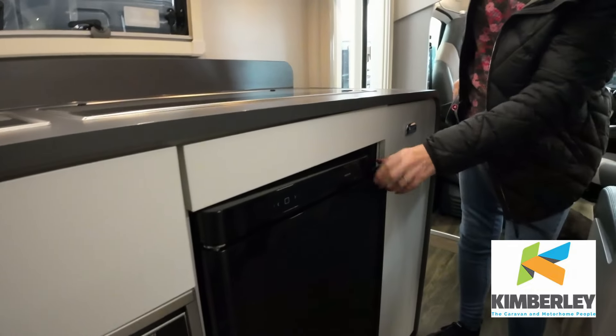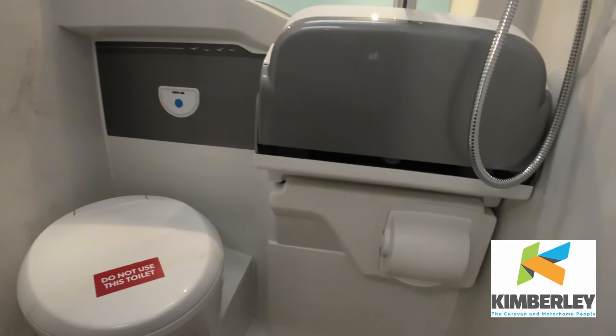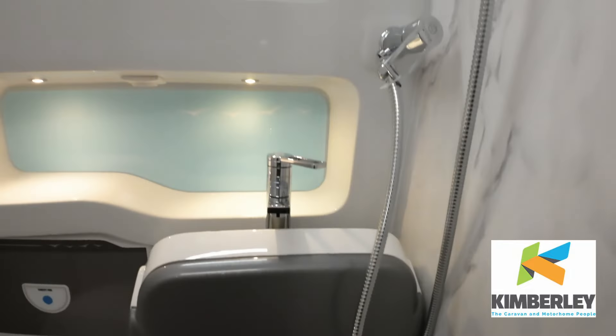What's the fridge like? Quite a nice size fridge. Is it Dometic? Oh yeah. Looks alright — and it's got a freezer. The toilet's pretty much like the other vans.